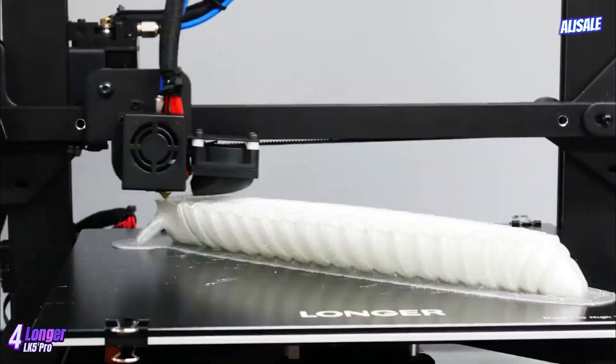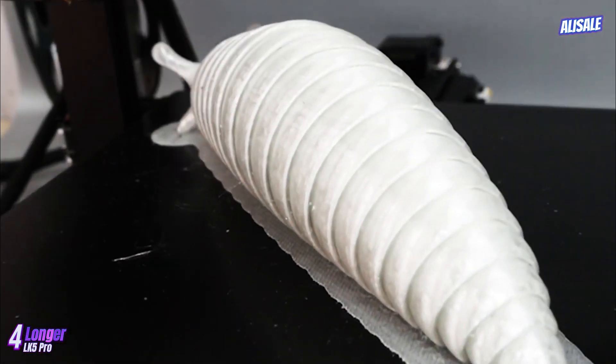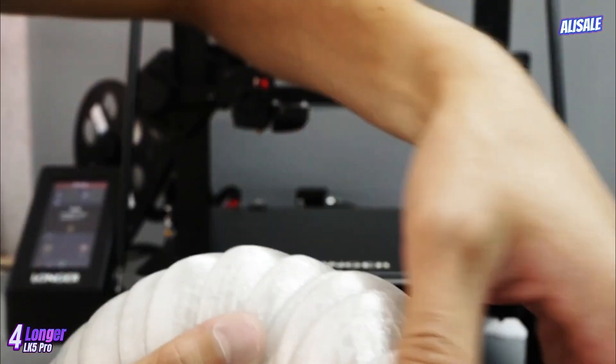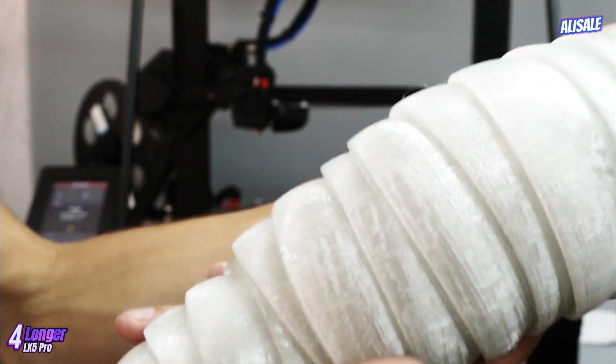The LK5 Pro allows for the creation of intricate models and prototypes without the need for multiple prints. One of the standout features is its sturdy all-metal frame construction, which enhances stability during printing, reducing vibrations and resulting in higher print quality.